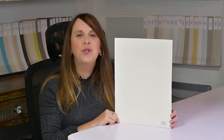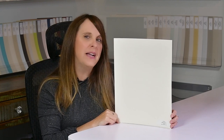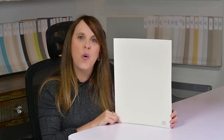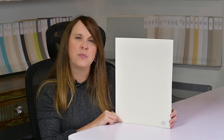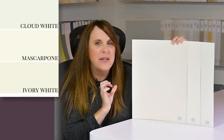Whites are still super popular, but what if you don't want a bold crisp white like Chantilly Lace or Snowfall White in your home? You want something a little warmer — you might want to look at Mascarpone. This is a creamy white, beautiful and soft, and I think it would make a great alternative to those bright whites if you want something a little easier on the eyes.